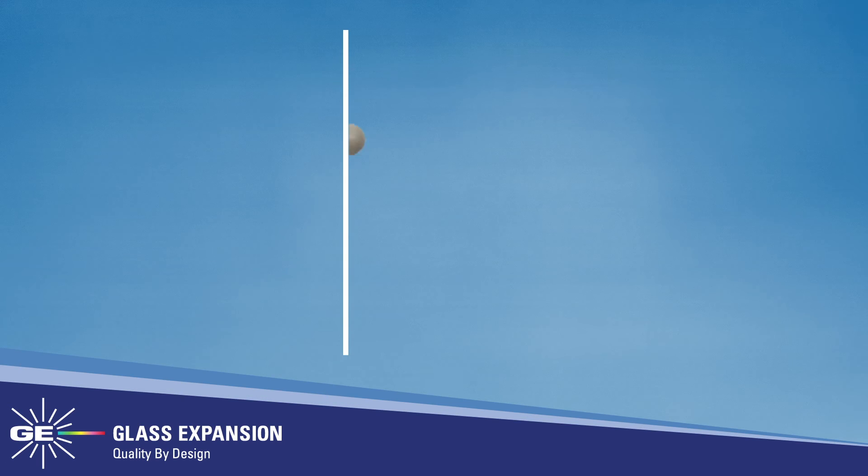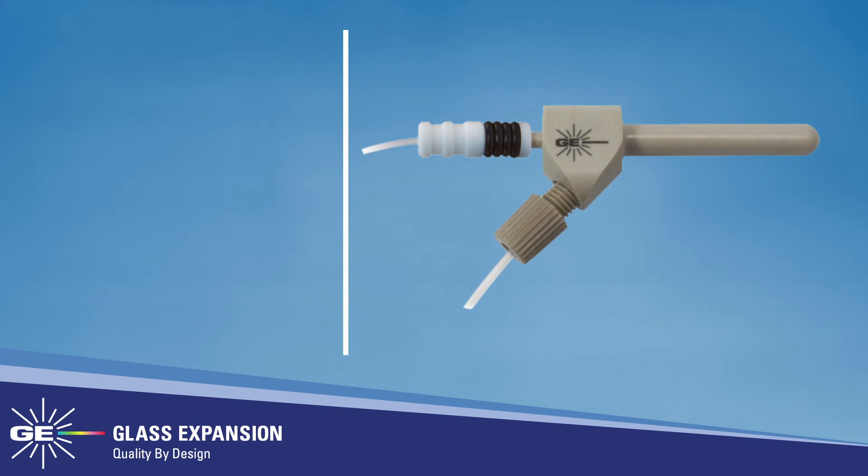Furthermore, in 2011, Glass Expansion introduced a new inert nebulizer option, the DuraMist. The DuraMist nebulizer is a concentric-style nebulizer manufactured from Peak, with tolerance of up to 5% hydrofluoric acid and 30% total dissolved solids. The strength and rigidity of the Peak material allow the DuraMist to be manufactured to very tight tolerances, closely matching the performance of Glass Expansion's worldwide popular Sea Spray nebulizer.